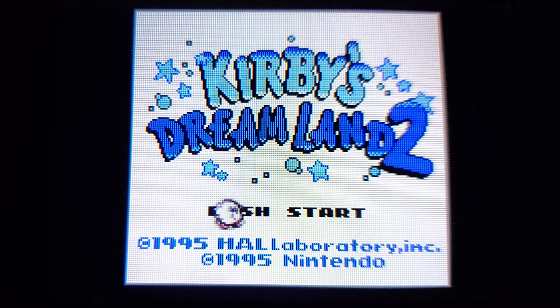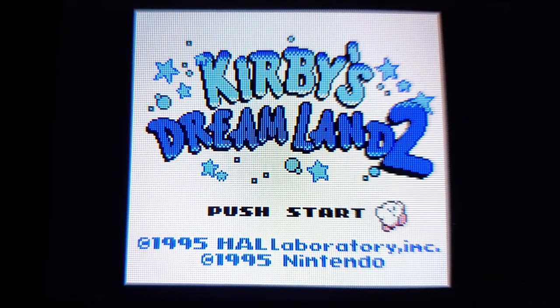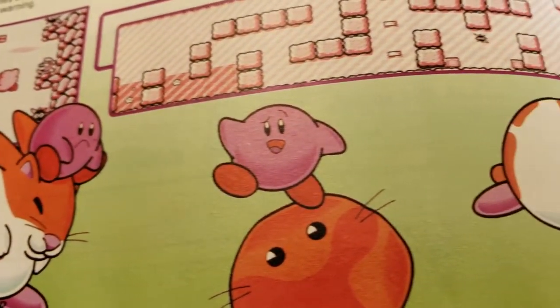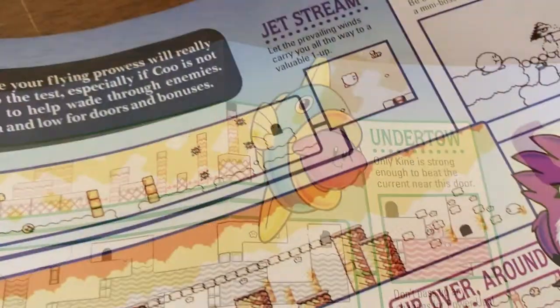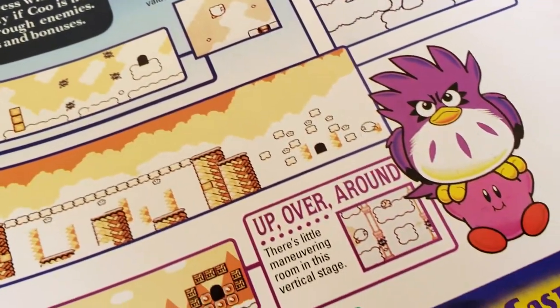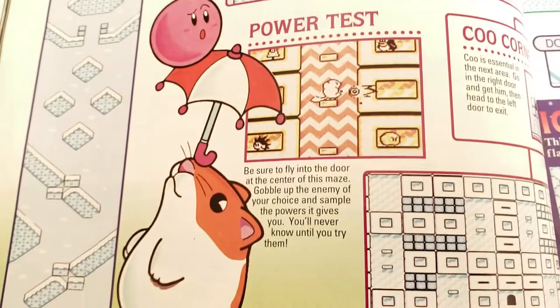That's because it was one of my favorite games as a kid. I remember the game had a full spread in Nintendo Power. I was enamored by all the cool art depicting mashups of Kirby powers and the animal buddies, and I knew that seeing all the possible combos was going to be one of my main goals in the game.